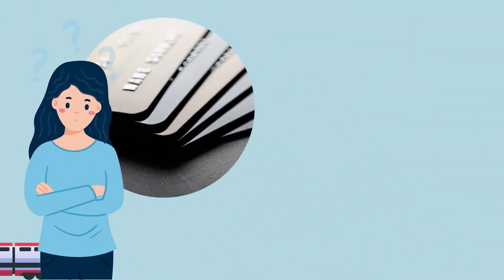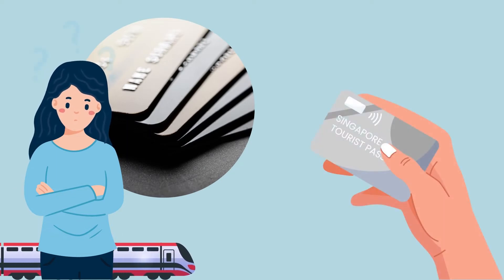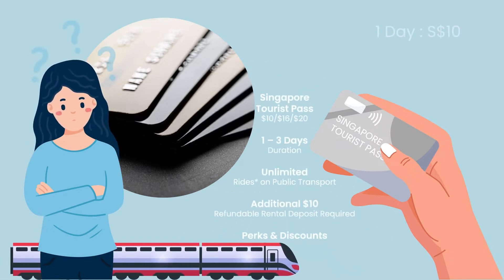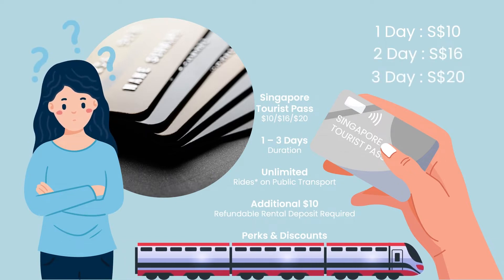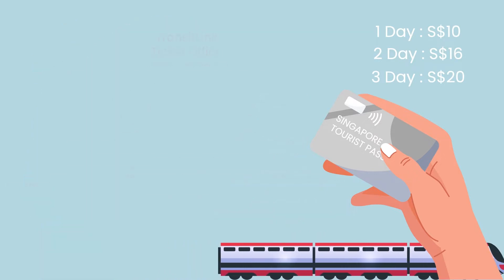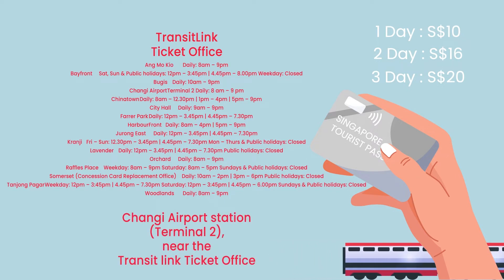If you are concerned about the administrative fees, you can always buy the Singapore Tourist Pass, a special EasyLink stored value card that allows you unlimited travel: for one day, 10 Singapore dollars; for two days, 16 Singapore dollars; or for three days, 20 Singapore dollars. The pass can be bought at the TransitLink Ticket Office at select MRT stations listed here, including at the Changi Airport Station Terminal 2, near the TransitLink Ticket Office.